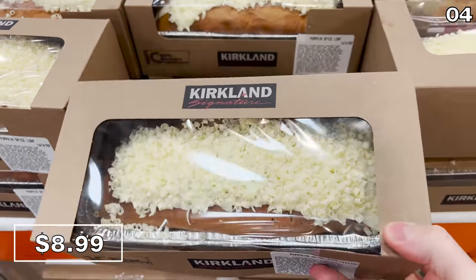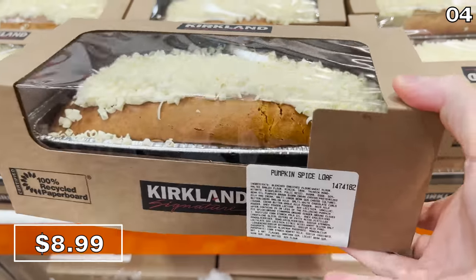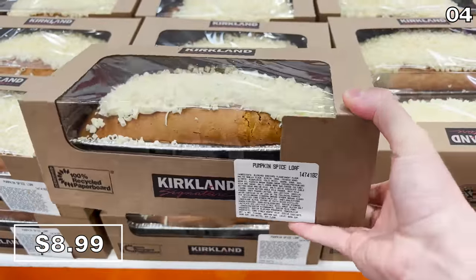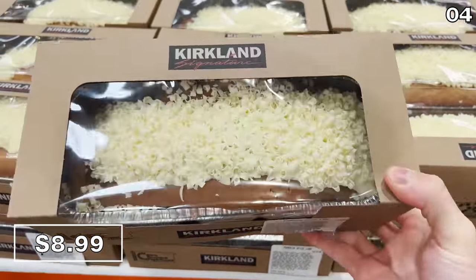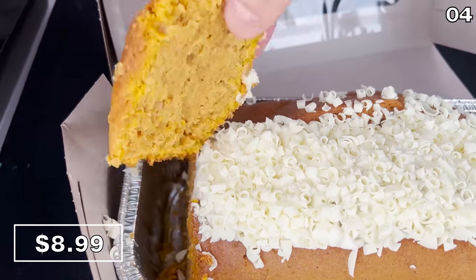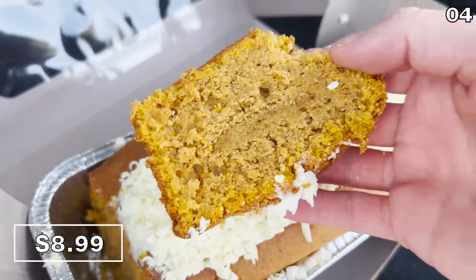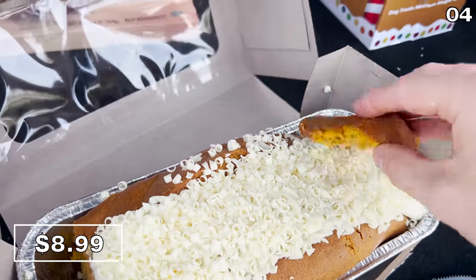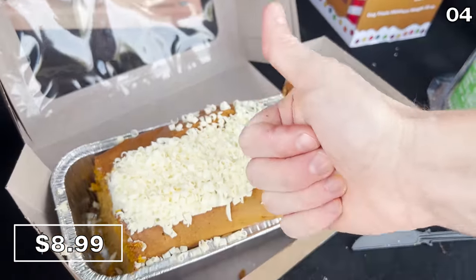And now for the best point ever — point four — beginning with this pumpkin spice loaf. Rarely can one day of my life change so drastically for the better as a result of anything pumpkin spice, which I don't always love. But for $9, I devoured this decadent, delicious piece of heaven from the trunk of my car.